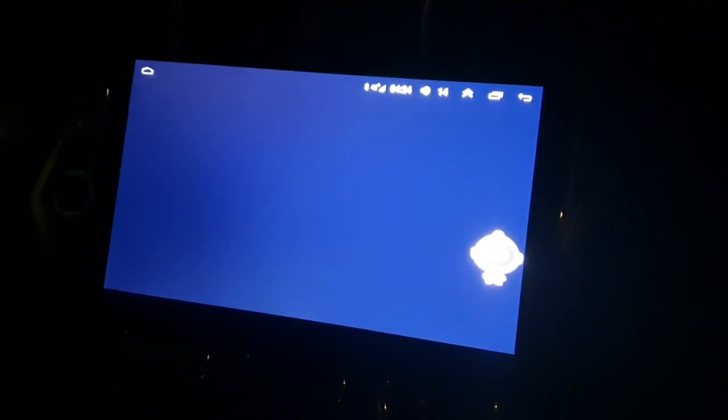This is what it does when I turn it on — it boots up to this with it flashing a little bit.